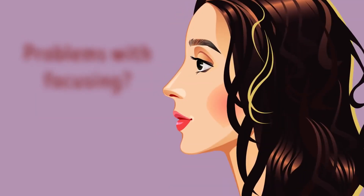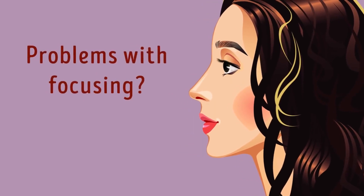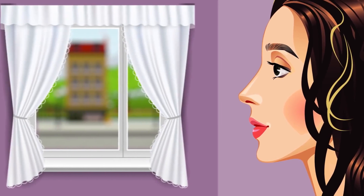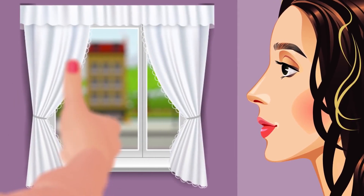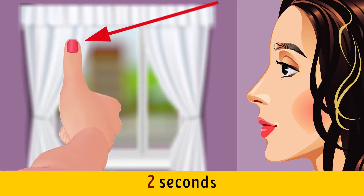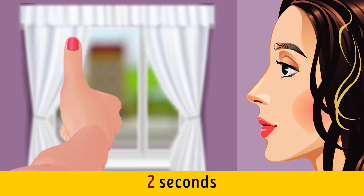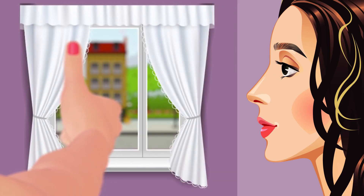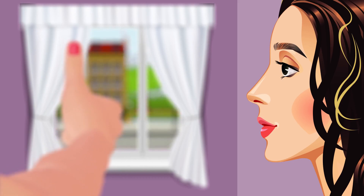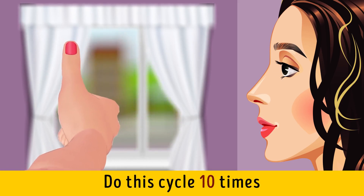Exercise eight: Shifting Focus. Place a chair near a window and take a seat. Put your right arm in front of you and stick your thumb out. First, focus on the tip of your thumb for two seconds, then focus on the window for the same amount of time without moving your hand, and lastly focus on some object outside the window — like a building or tree — for two seconds. Then shift your focus back to your thumb. Do this cycle 10 times.